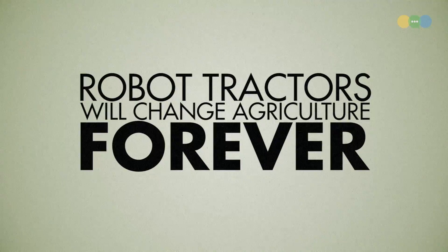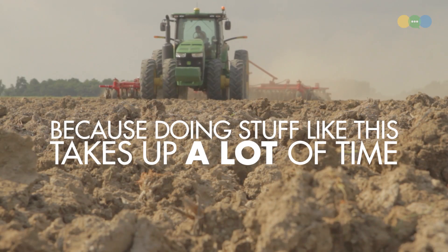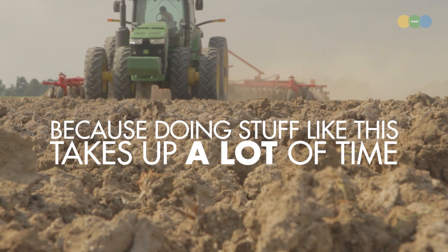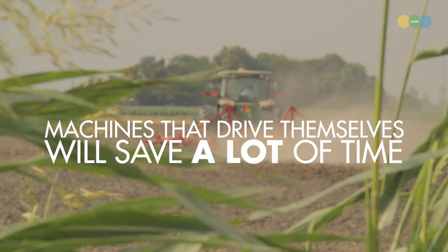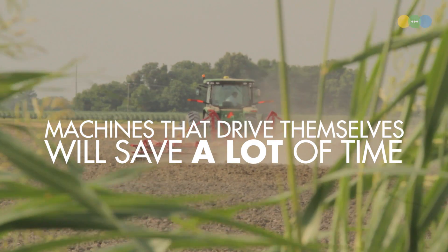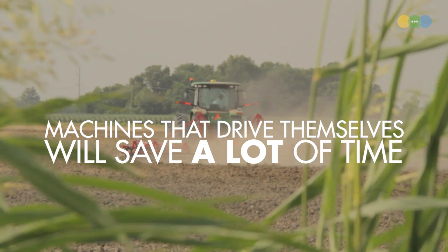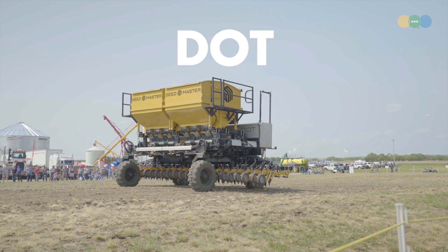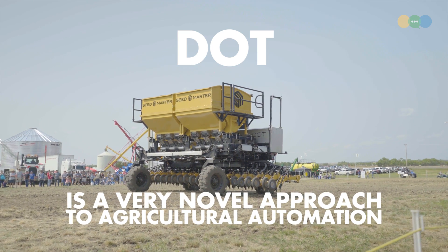Autonomous tractors are kind of the holy grail of equipment in farming. In farming, vast amounts of time can be spent pulling various machines through the fields — huge man-hours spent, or wasted depending on your perspective, just driving equipment. If equipment drove itself, that would be a fundamental change in how we grow food. There are a number of approaches in the works from a variety of companies, but DOT seems to be the company who's currently leading the charge. So let's get into DOT.